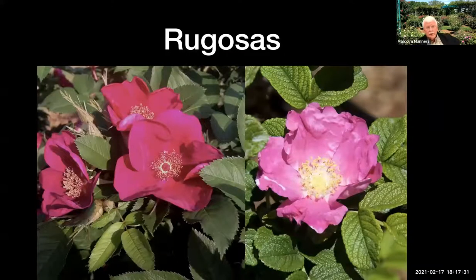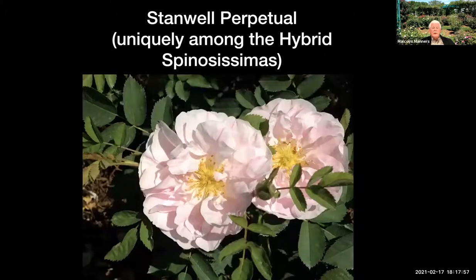The rugosas — if you're from New England, you may know them growing on the beach. They're very cold tolerant, very salt tolerant. It's a surprise that they would like Florida, and they don't like it here if you grow them on their own roots. But if you graft them to Fortuniana, they can do quite well, and they're also almost completely disease-resistant, although some of them do have some chili thrips problem. This is a hybrid Spinosissima, Stanwell Perpetual, whose ancestors are native to the north coasts of Scotland — climate-wise it shouldn't like us, but it does.